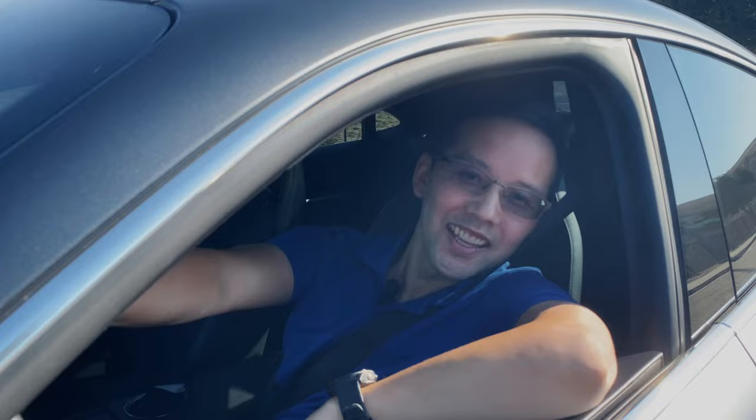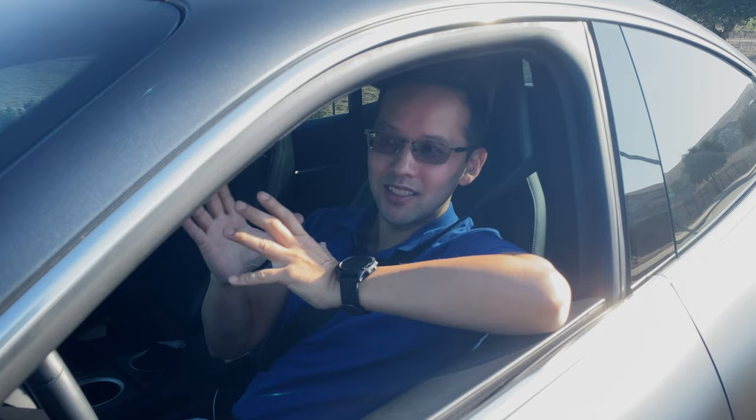What's up guys, Wilson here and I'm super excited today as we are going to Lamborghini of Walnut Creek to see my brand new Lamborghini Huracan STO. This will be the very first time I'm seeing this in person, so why don't you come with me and let's go check this out.